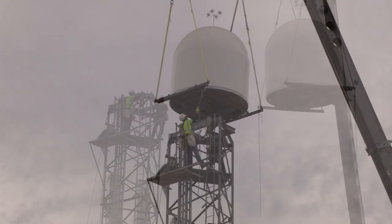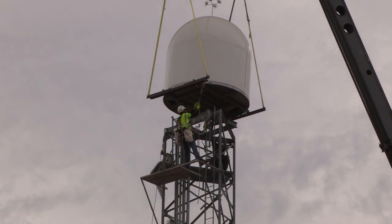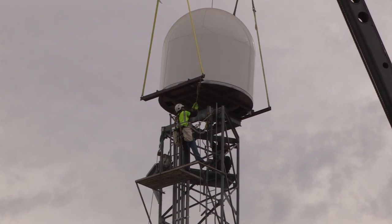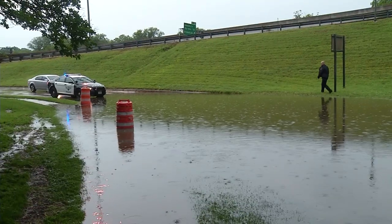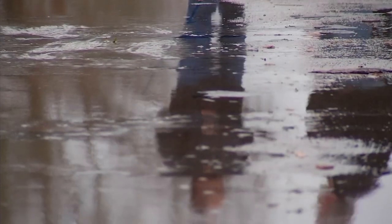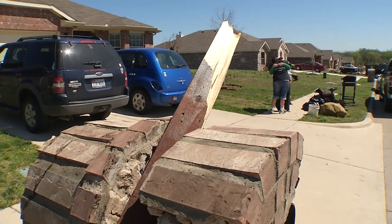The radar dome sits atop its tower and is secured. This is the only region in the country that has a network of radars that are working with the National Weather Service so that we can improve the quality of data being used in our weather models and also being used to make decisions to save lives and property. There is nothing like this in the country. Fort Worth citizens and all residents of North Central Texas will be more at ease knowing that severe weather threats will be detected earlier and with greater precision in the future.